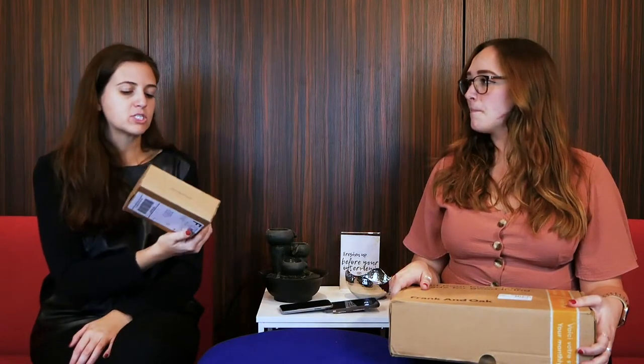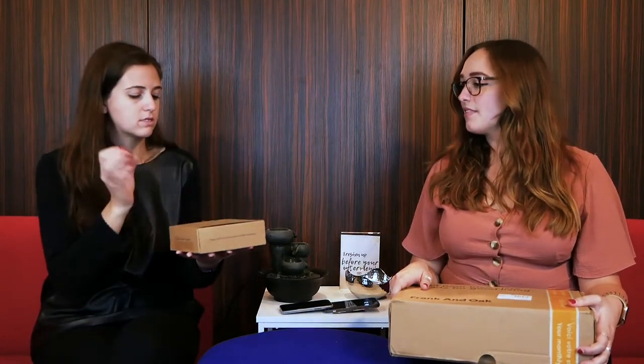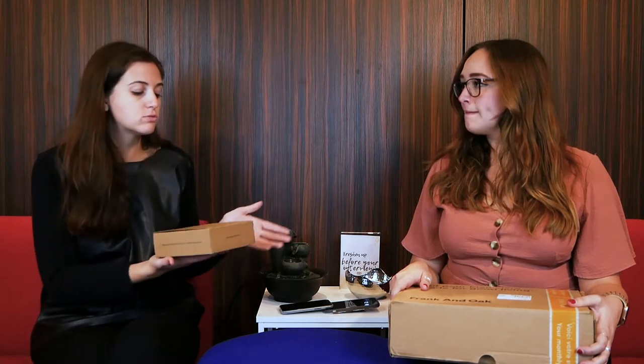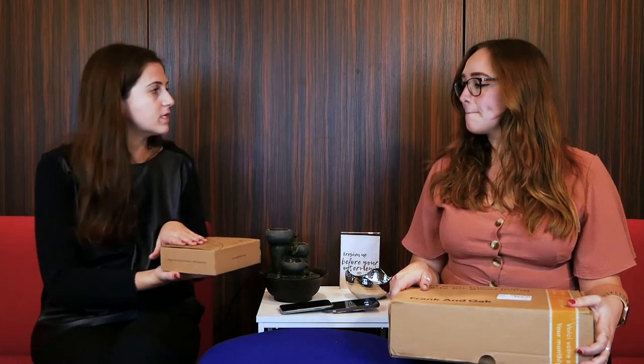I really liked this box, especially because as someone who travels a lot, the trial sizes are awesome and you get to test different products. And if you like them, you can buy more. I love that they're all vegan and cruelty-free — no animal testing.